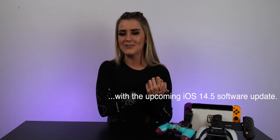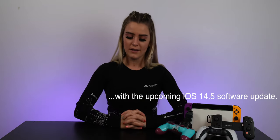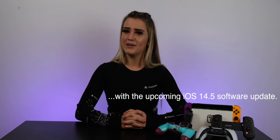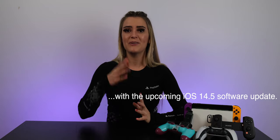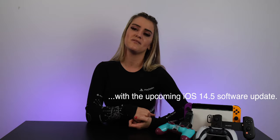I actually just found out you can use the PlayStation 5 controller with your PlayStation 4, which I'm really excited about. I still don't have a PlayStation 5 but there is the ability to use the PS5 controller with your PS4. We'll get into that another time but I'm really excited to try that out.